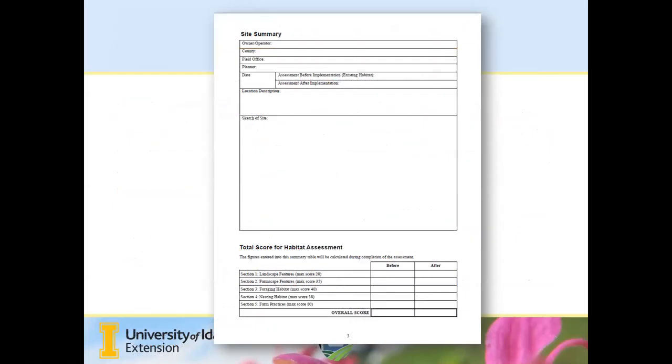It's beneficial to have an aerial photograph of your property before doing this assessment — easily done with Google Earth, the NRCS web soil survey, or other satellite image tools. Some growers even have drones. As we go through the assessment, we'll cover five sections: Section 1 is landscape features; Section 2 is farmscape features; Section 3 is foraging habitat; Section 4 is native bee nesting habitat; and Section 5 is farm management practices that may impact beneficial and pollinator insects. You come up with a score for each section, then subtotal them, looking for a score of at least 100.